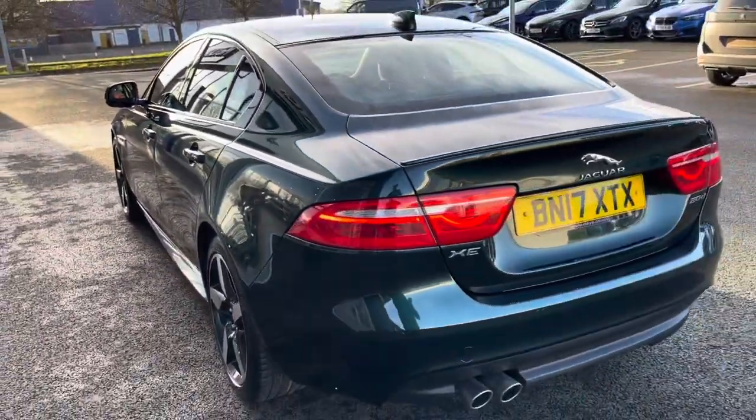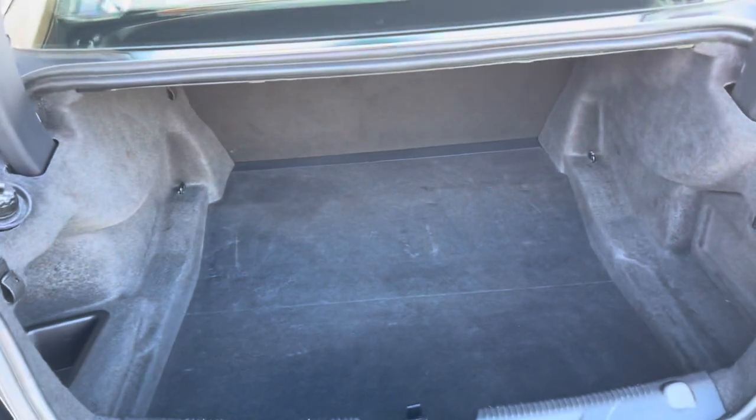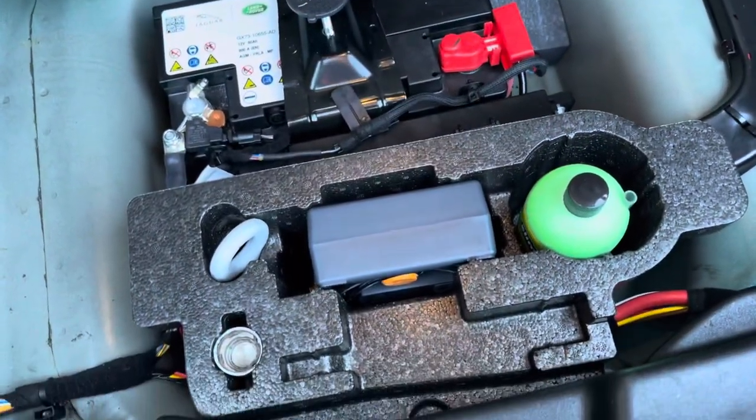Moving around to the back, you can see the lip spoiler courtesy of the R Sport trim. Inside the boot there's loads of space — very practical. You can drop the back seats for more room, and just underneath the carpet you will find things like your inflation kit, all handily placed right there.